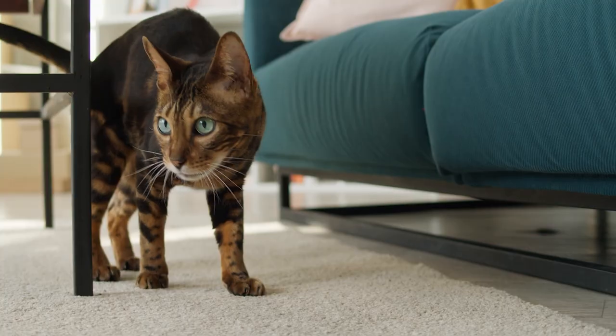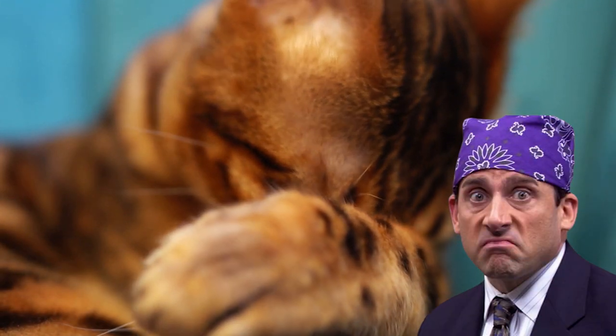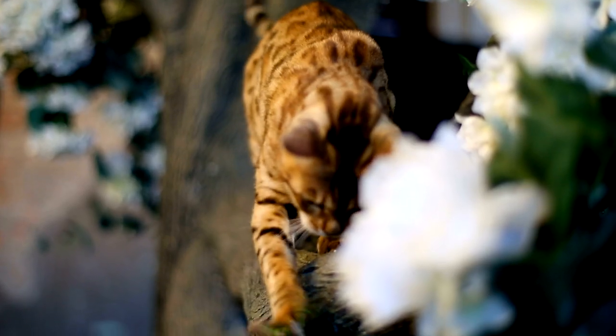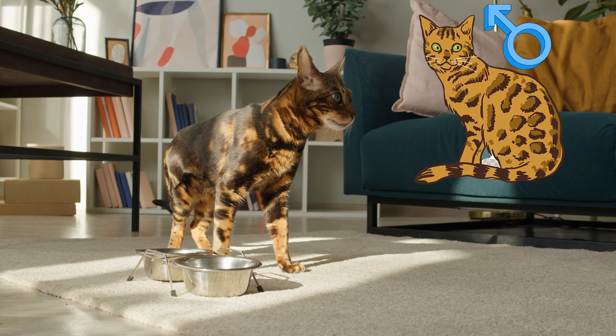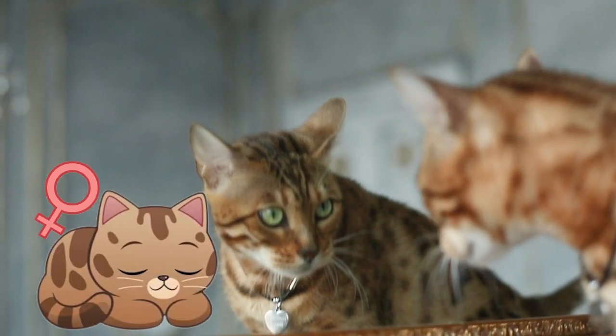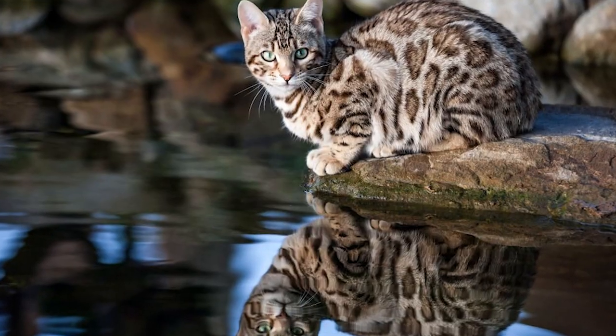Number 21: The early Bengal cats, influenced by their leopard cat lineage, had a temperament that was quite disagreeable. Breeders had to cross them with friendlier cats, such as the Abyssinian, to develop Bengal cats into better companions. Number 22: Early male Bengal cats from F1 to F3 generations were frequently infertile, so females from these generations were almost always bred with fertile males of later generations.